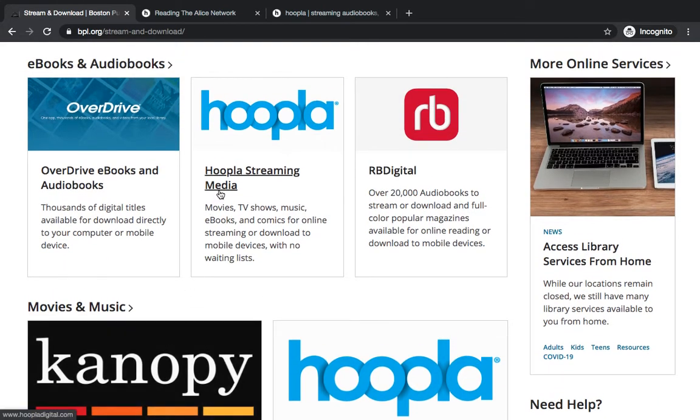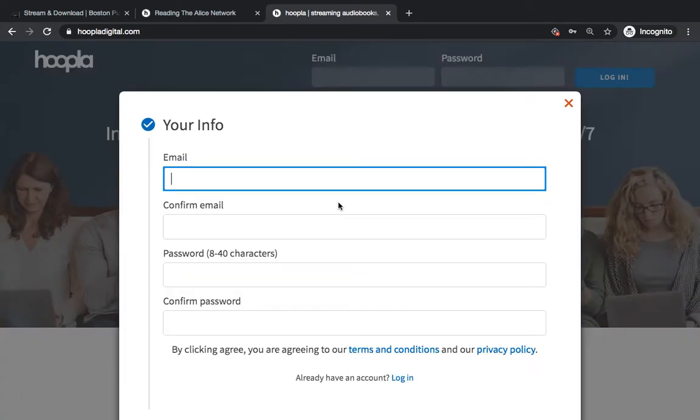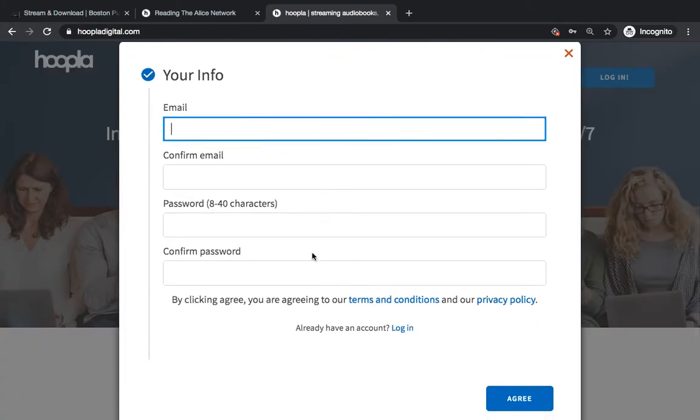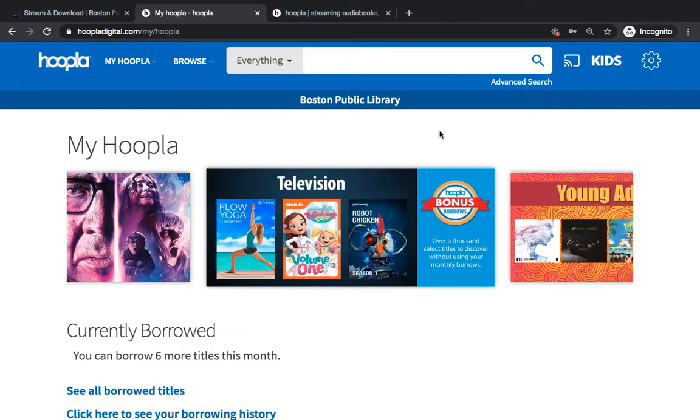If you click on the Hoopla link, you will be brought to the Hoopla homepage, which is hoopladigital.com. You can click the Get Started Today button, and you'll enter your email and any password that you'd like. Once you hit Agree, you'll be prompted to enter your library — enter Boston Public Library, because we use Hoopla with a Boston Public Library e-card. Once you sign in with that e-card, you'll be redirected to the Hoopla homepage.